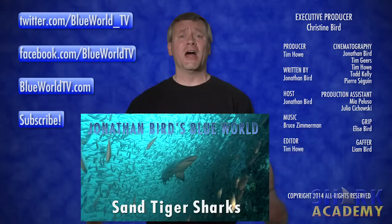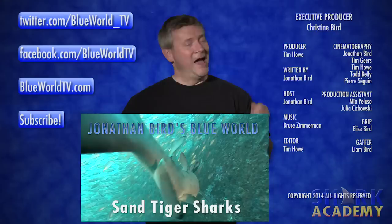Click the link below and watch the adventure. Until next time, I'm Jonathan Bird, and this is Shark Academy.